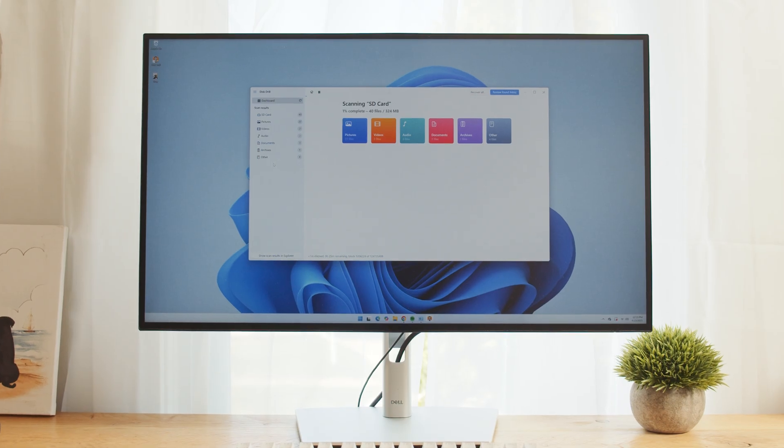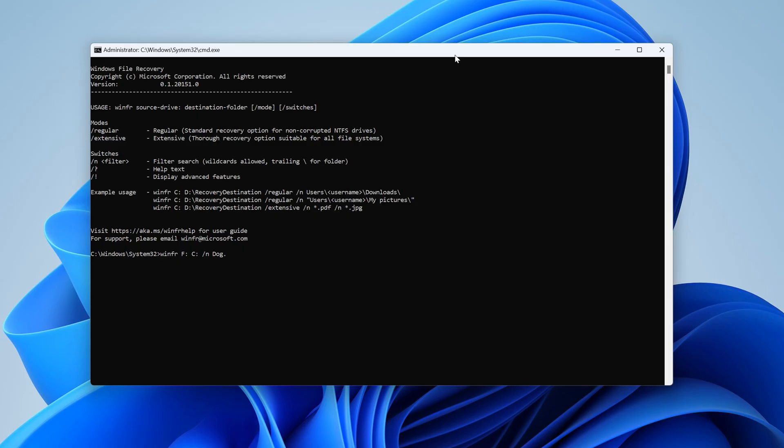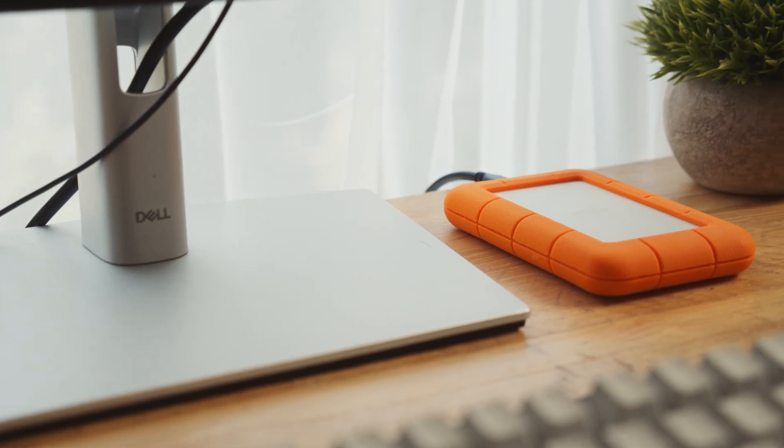In the next five minutes, I'm going to be showing you the three best ways to recover permanently deleted files. We'll start with the best tool that I use the most often, followed by a free Microsoft option, and then we'll cover a built-in backup method that you might not even realize you had.